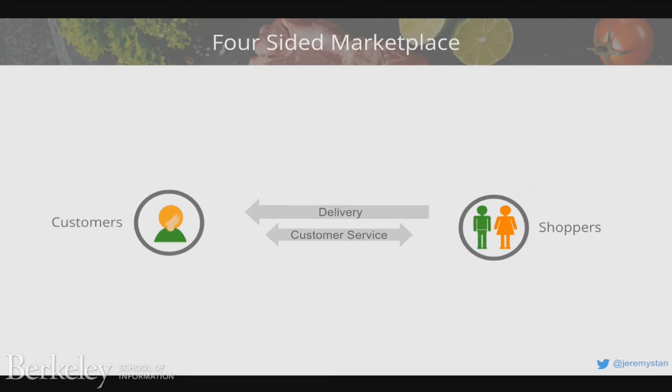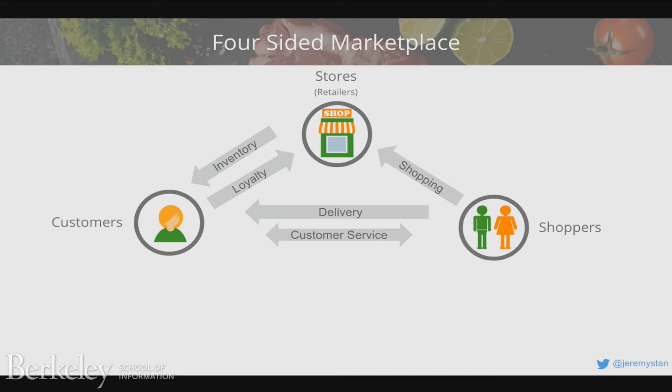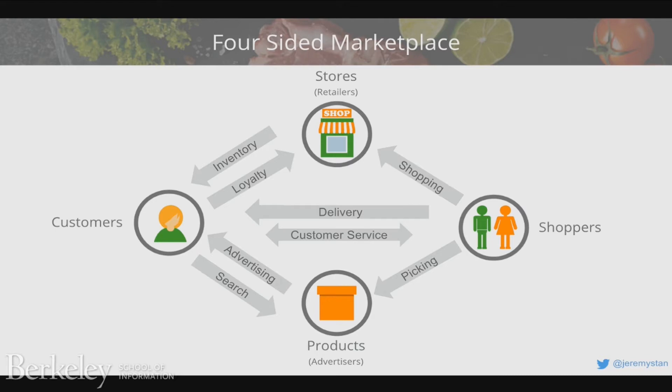Instacart is complex in part because it's got many sides to the business model. On one side we have the customers; on the other we have the personal shoppers. But there are also the stores themselves — 160 different retail partners around the nation with tens of thousands of store locations. We need to understand their layout, where items belong, and how much inventory is on the shelves. All of those retailers also have brands trying to attract customers. And then on the other side we have the consumer packaged goods companies — Procter & Gamble, et cetera — that want to advertise to all of these users.